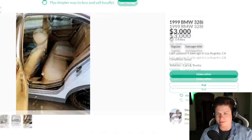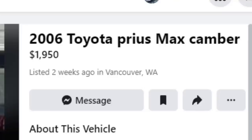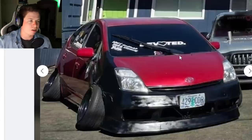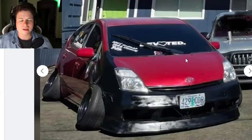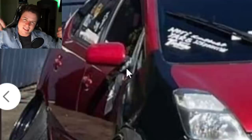Next car - this is gonna be a quickie. 2006 Toyota Prius, max camber. Don't know what model that is but that's an interesting one. This must have been a short run for the Toyota Prius. I really hate the lame bandanas on the windows - are they gonna start wearing pants next?